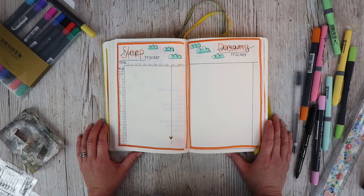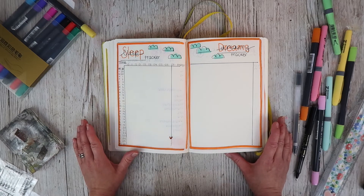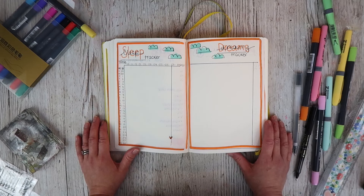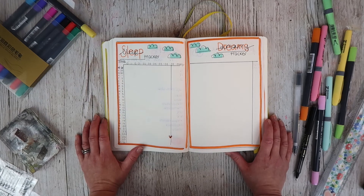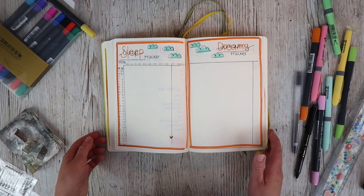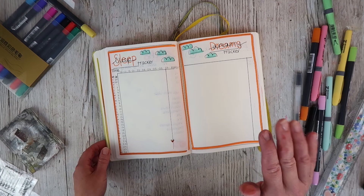Let me know if you're a bullet journaler as well — what you track, what I maybe should track, how I should do things differently. Let me know, I'm open for suggestions and wanting to learn. Thank you so much for watching this video today. I hope you've enjoyed it — please give me a thumbs up if you have, and don't forget to subscribe to my new journaling channel if you don't already. Thank you so much, bye bye!